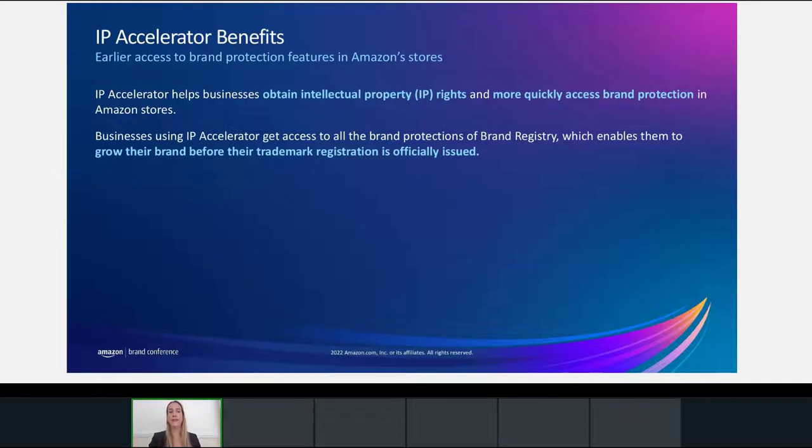Some of the benefits of Amazon IP Accelerator are that you can obtain intellectual property rights quicker and easier, always at capped and competitive prices that we have negotiated with our partner law firms. You also get immediate access to Amazon brand protection in our store — immediate access to the brand registry with your pending trademark. So rather than waiting for your trademark to be issued by the trademark office, which can take months or years depending on the country, you get accelerated access to Amazon brand protections, including brand registry and our automated brand protections.